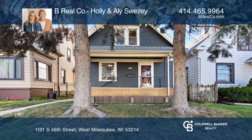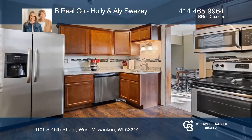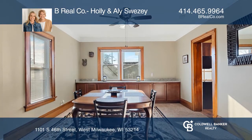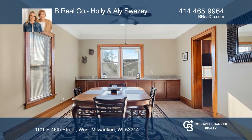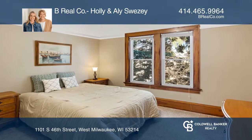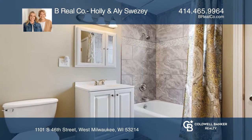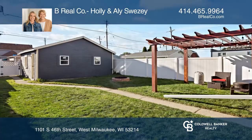Welcome to this fantastic three-bedroom West Milwaukee bungalow with loads of updates and a detached garage. The large living room flows directly into the dining room with a built-in buffet. Enjoy the spacious kitchen with all stainless steel appliances and a large pantry. The fenced yard offers a custom pergola.